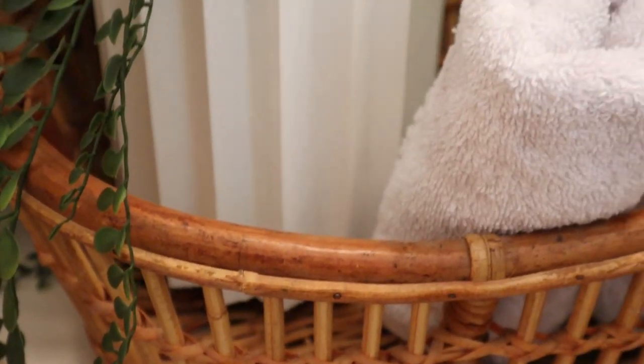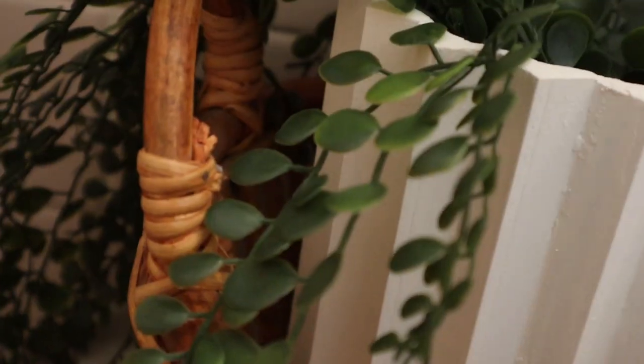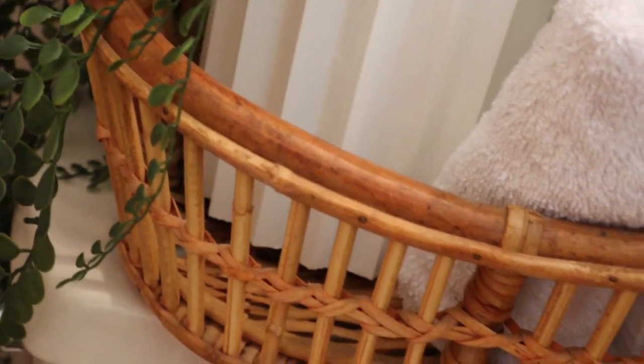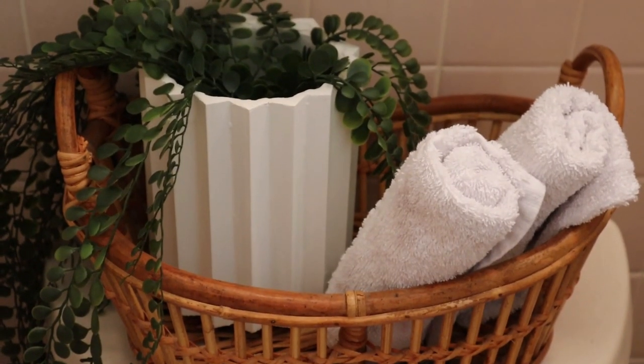First up is this basket. I can't get enough of this style — I instantly saw it being perfect for the bathroom as a storage basket, maybe on the countertop with some rolled-up washcloths. It seemed like a perfect piece to dual-purpose as storage and decor. I really love the style of it, the curvature, the way it dips, and of course I love anything with handles. This was a great grab at $4.99, which I think is a pretty good price. It's still in really good condition and I think it would be perfect for the bathroom.